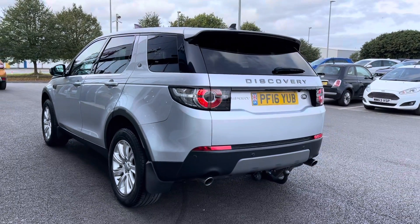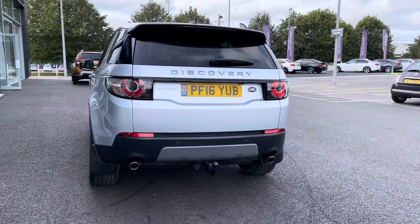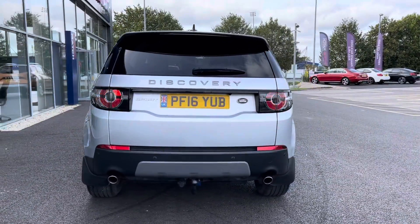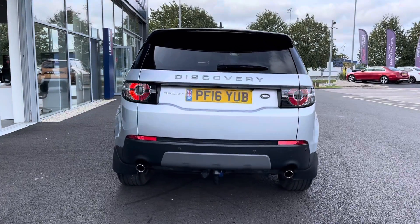Moving around to the rear of the vehicle, you can see you do have a tow bar, making this car ideal for towing trailers or a caravan if you're going away on holiday. You do have dual exhausts as well, finished in chrome.